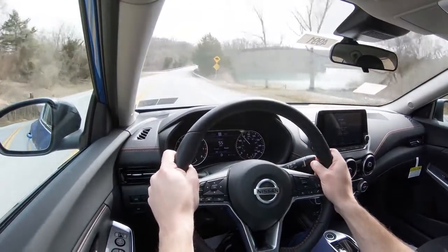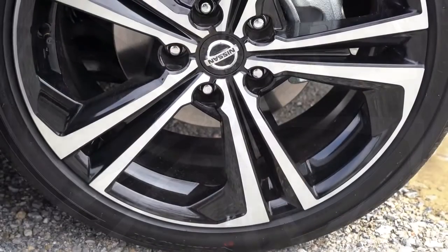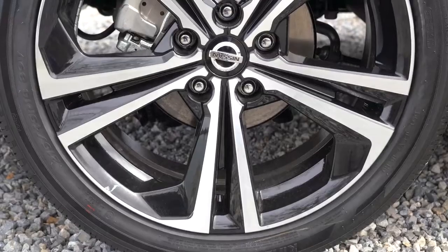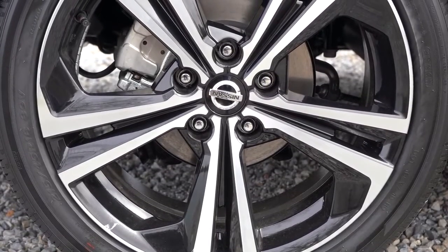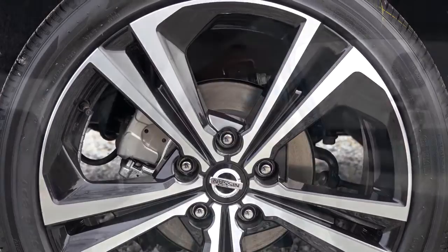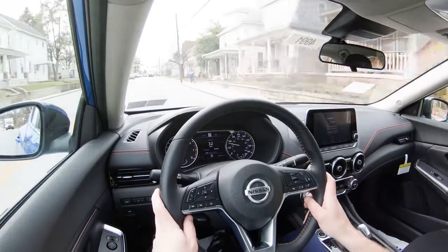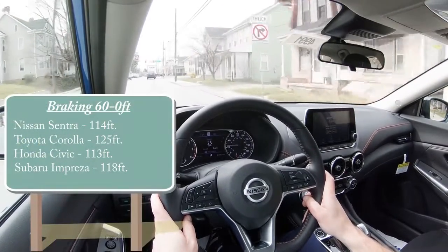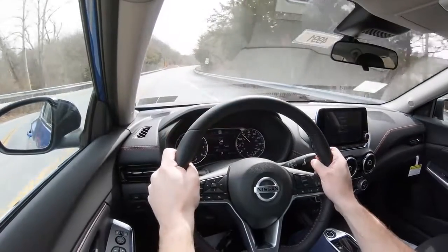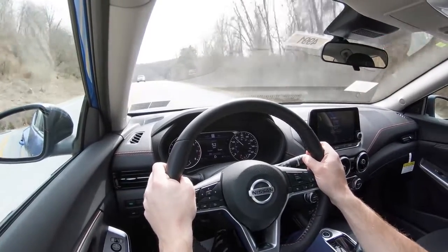To go along with that acceleration, braking is equally important. The brake setup differs slightly depending on trim level. Up front, either way, you get ventilated front discs. In the back, you will get rear drum brakes with the S trim level, while the SV and SR give you solid rear discs — so a little better braking power there. The Sentra's 60-to-0 measurement comes in at 114 feet, which beats the Corolla. However, the braking feel is a little on the softer side, not quite as firm as I would have liked.